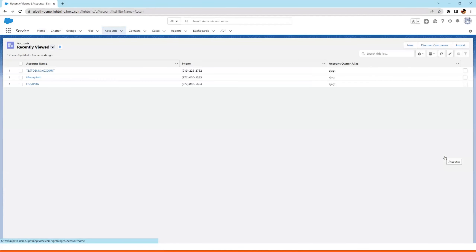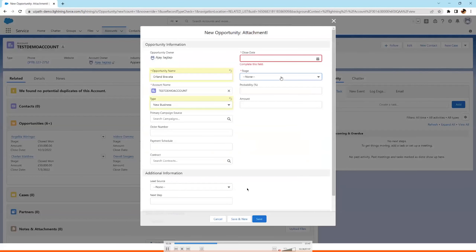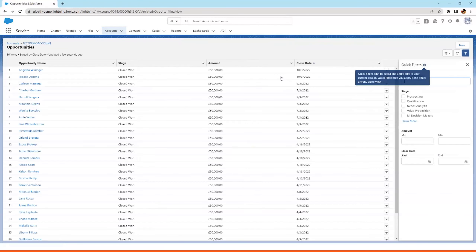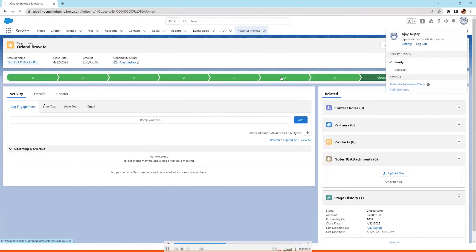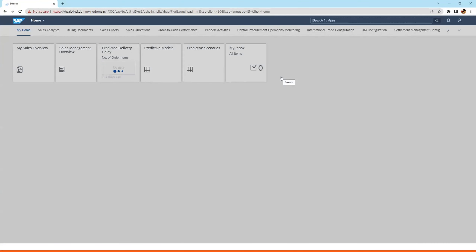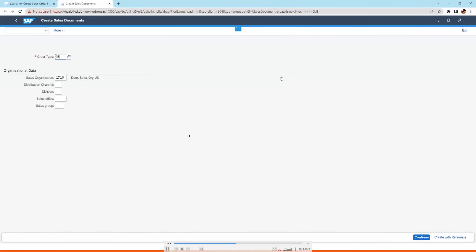The robot enters all the fields and descriptions without problems with date fields either. It checks the acceptance criteria — set as Closed Won — then logs out and moves on to the next system. It logs into SAP and navigates to that same record. We're using the new selectors built specifically for SAP. SAP and Oracle can often be difficult to automate, but we've built specific selectors for those systems so automation in them is very easy.